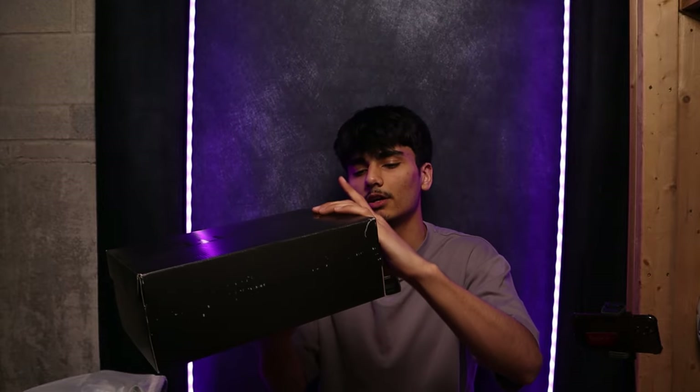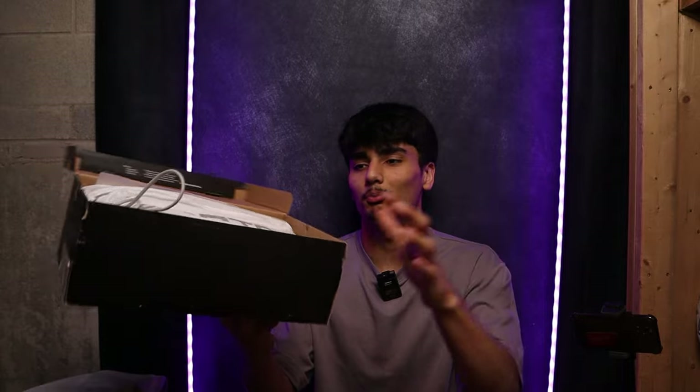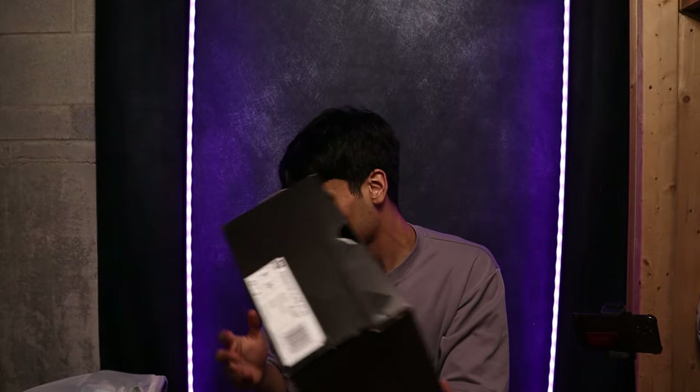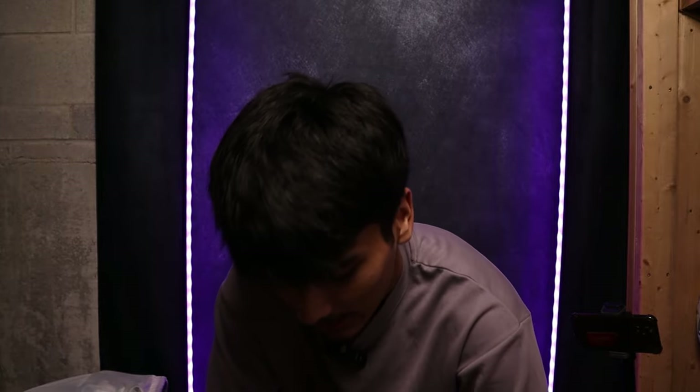Another Predator box in here — let's see what colorway. I'm not even gonna open it boys, it's another pair of those white-out Predators. Okay, one more box left in here.